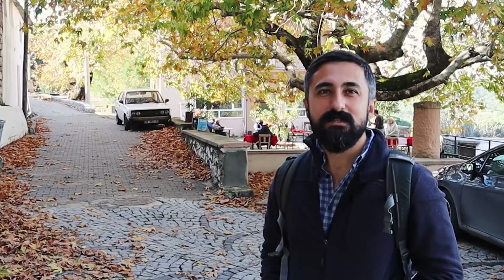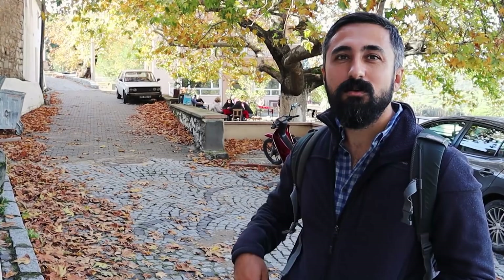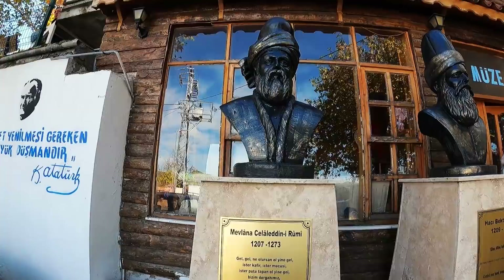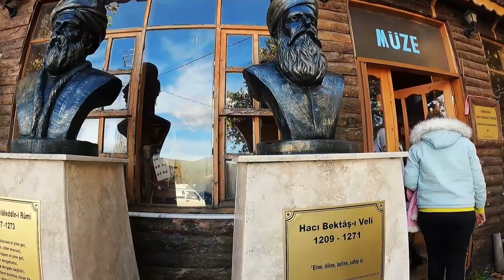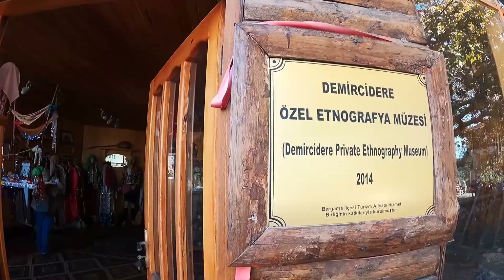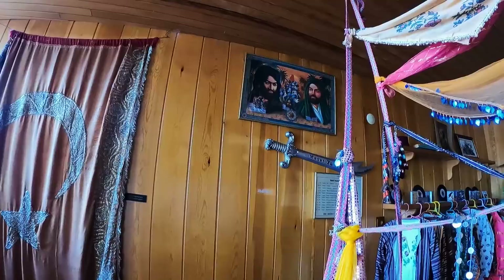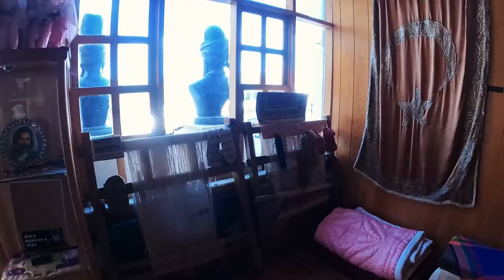Şu anda Demircidere köyünde bulunan Etnografya Müzesi'ndeyiz. Demircidere Özel Etnografya Müzesi 2014 yılında Bergama ilçesi turizm altyapı hizmet birliği katkılarıyla kurulmuş. Kapıdan girdiğinizde Hz. Ali ve Hz. Hüseyin'e ait resimler karşılıyor sizi. Burada Türkmenlere ait geçmişte ve günümüzde kullanılan ürünler sergileniyor.